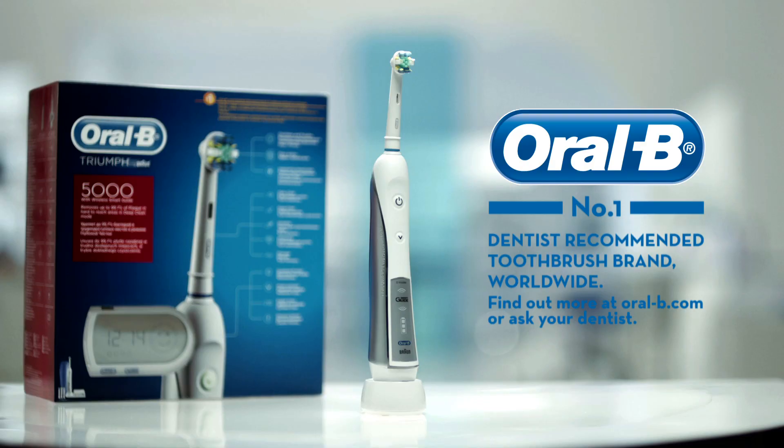Wow, so clean. That's unbelievable. You should try it yourself. Oral-B, number one dentist-recommended toothbrush brand worldwide.